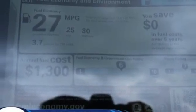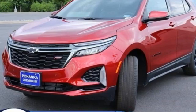AM-FM satellite radio. Aluminum wheels. Remote engine start. And LED low and high beam headlights.